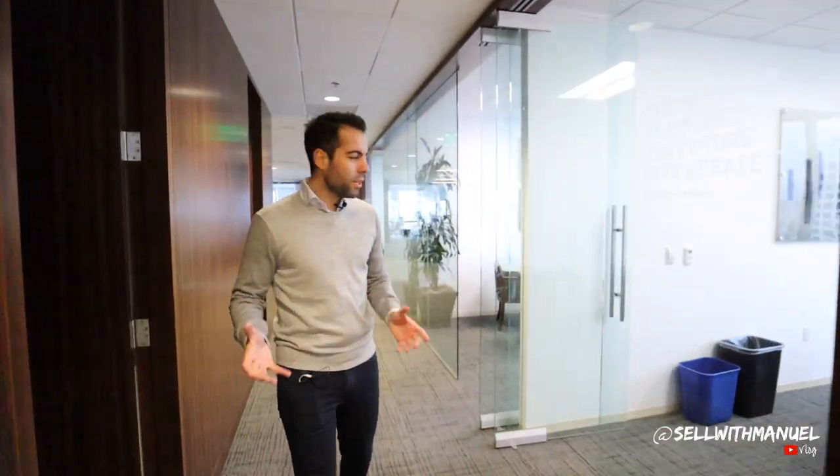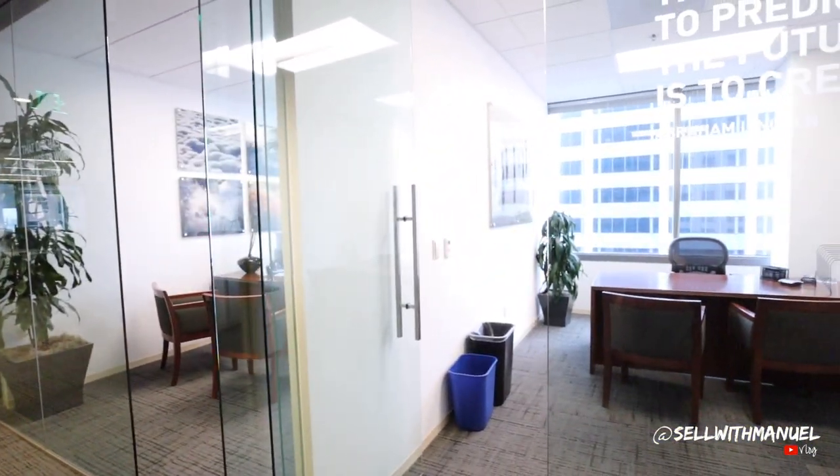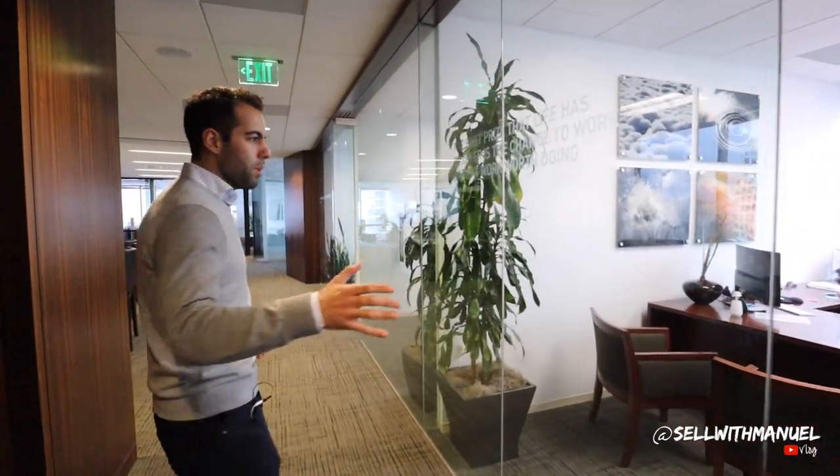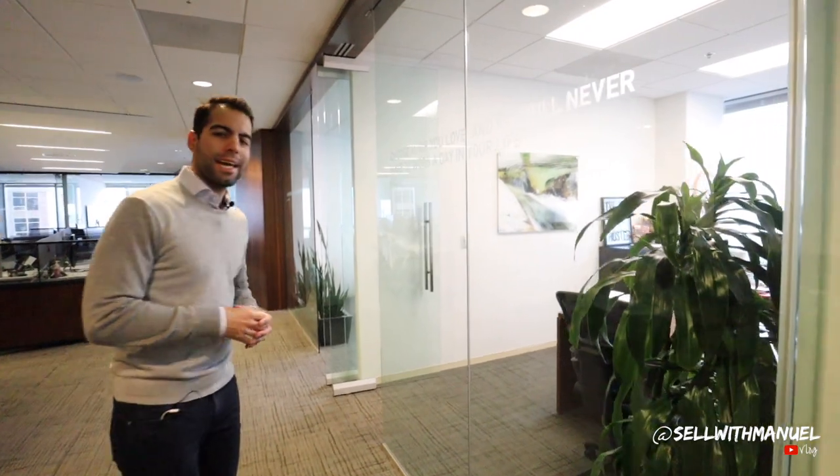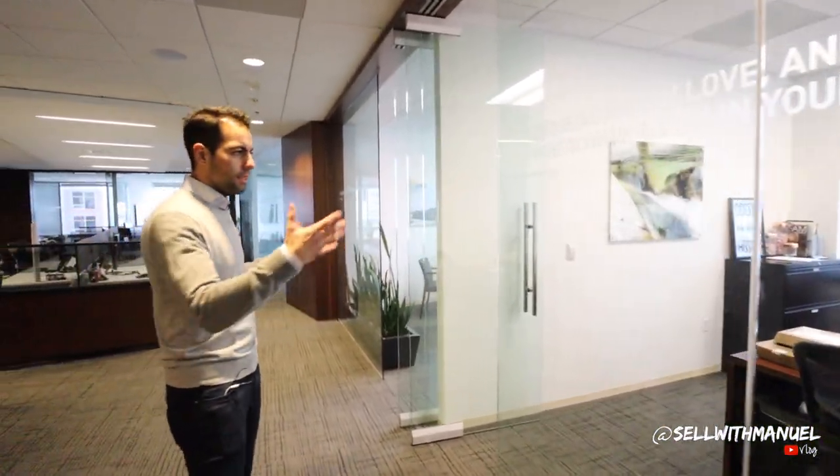Let's continue. About 30 agents work out of this office, which is pretty cool. You don't see a lot of them because they're not always here — they're either having listing appointments or buyer consultations — but this is the area where most of our business side sits and it's their main office.